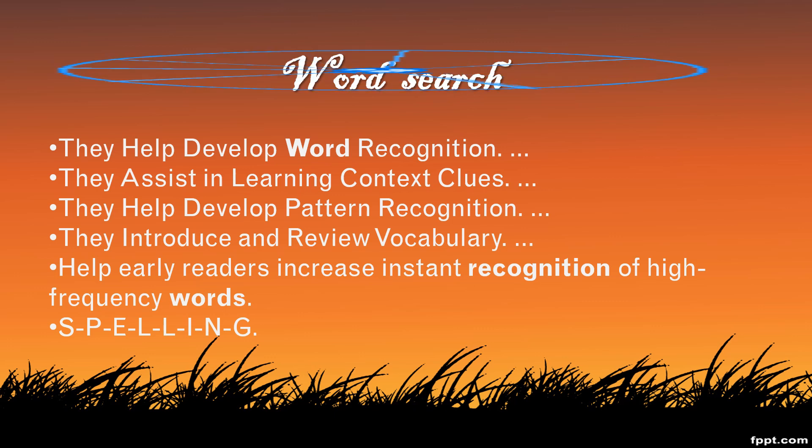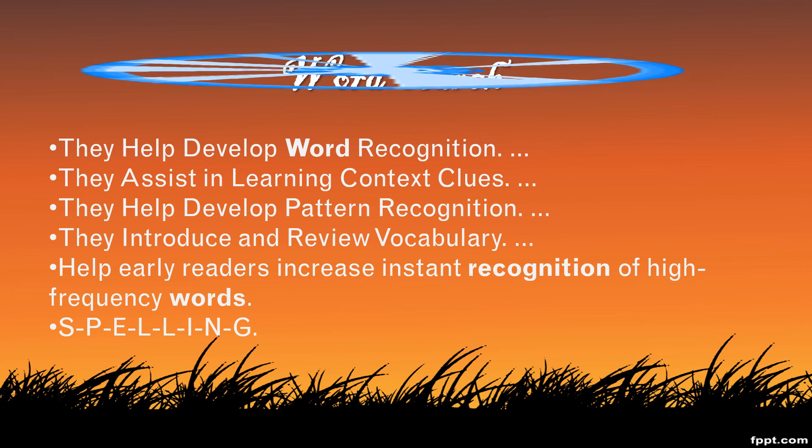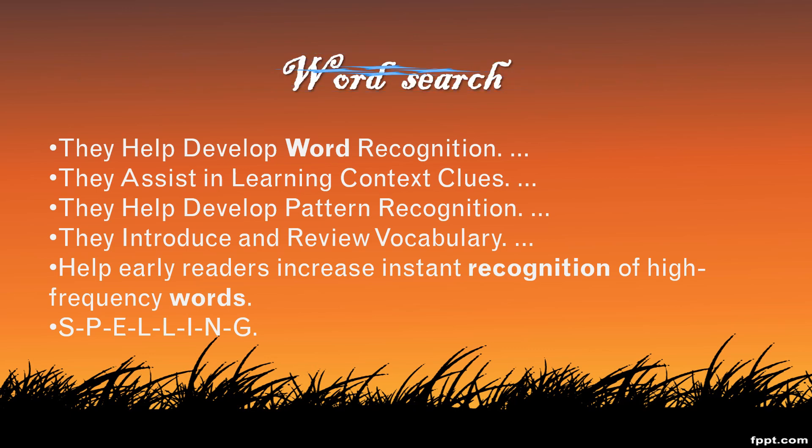Some of the benefits are: they help develop word recognition, they assist in learning context clues, they help develop pattern recognition, they introduce and review vocabulary, help early readers increase instant recognition of high-frequency words, and last but not least, spelling.